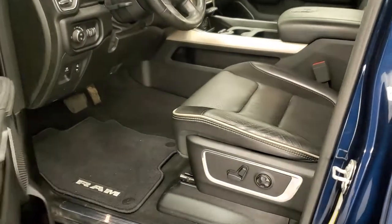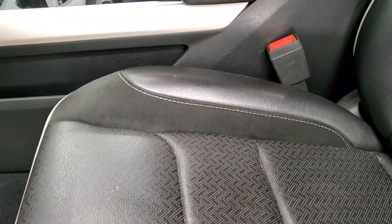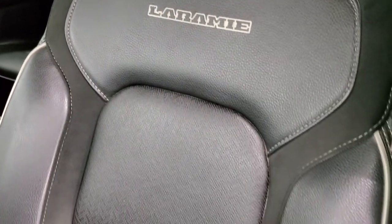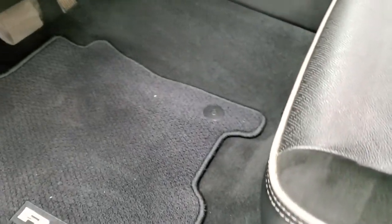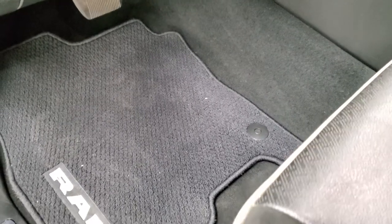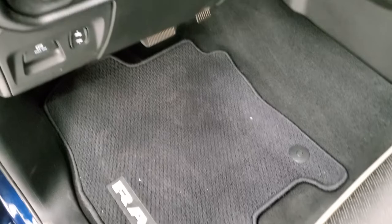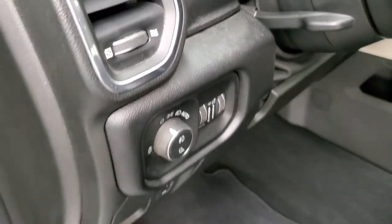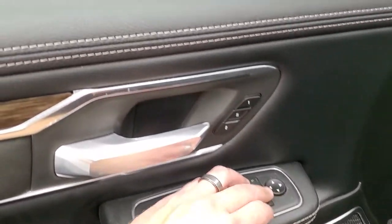The mirrors power fold in as well. Inside, the Laramie package gives you the black leather and suede interior — no rips or tears on those seats. You get the gray piping on the sides, both front seats are heated and cooled. You get Berber floor mats, auto headlamps, power pedals, tilt and telescopic steering wheel, power windows, power locks, power mirrors, and memory driver's seat.